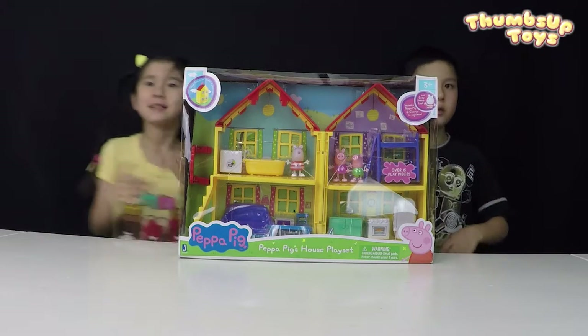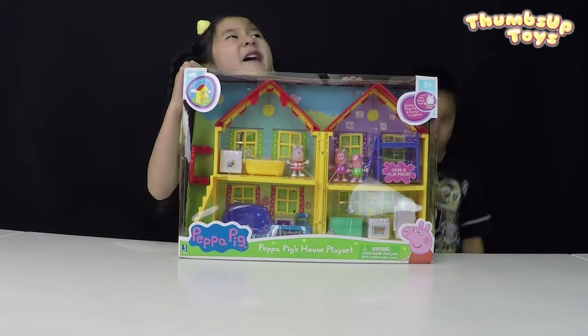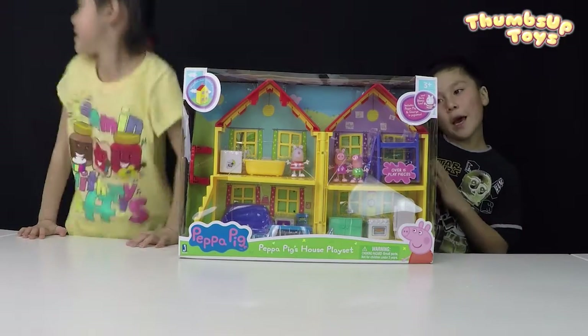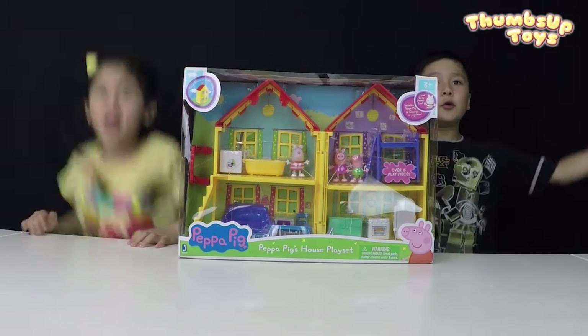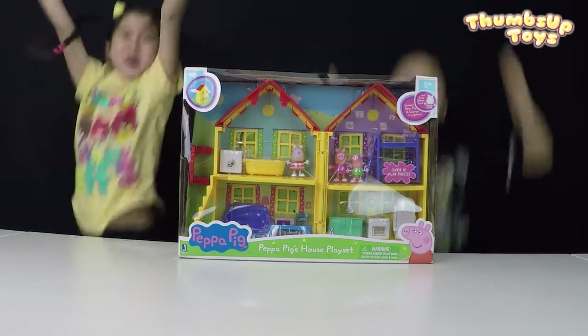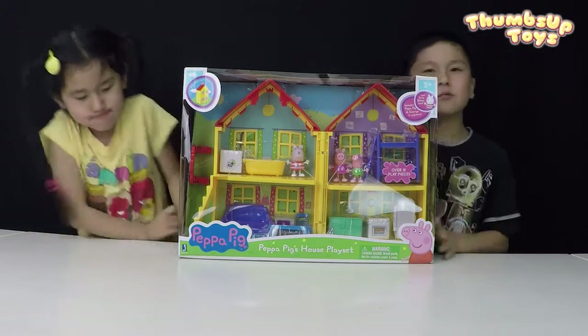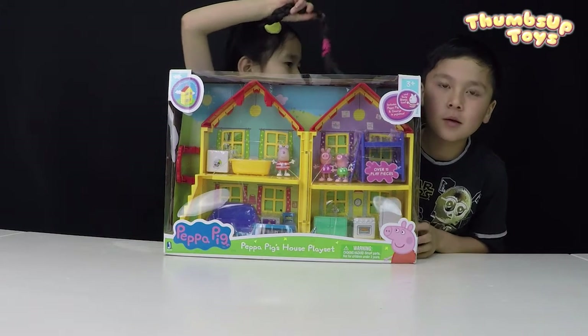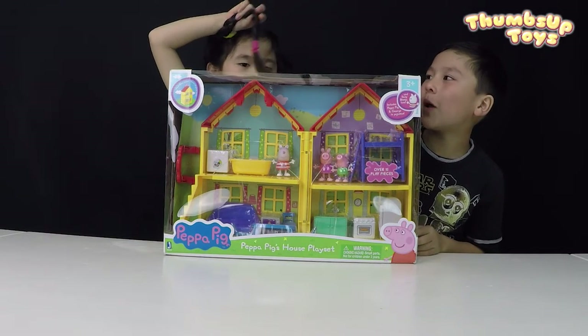Hi guys, welcome back to Thumbs Up Toys. Today we are going to open a playset. It's called Peppa Pig's house playset.